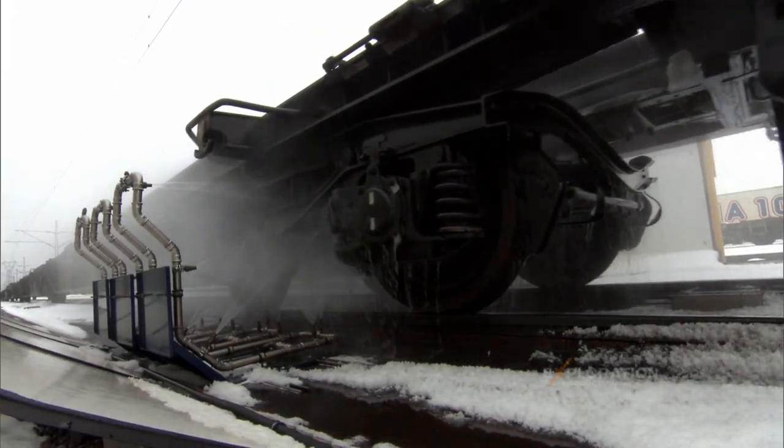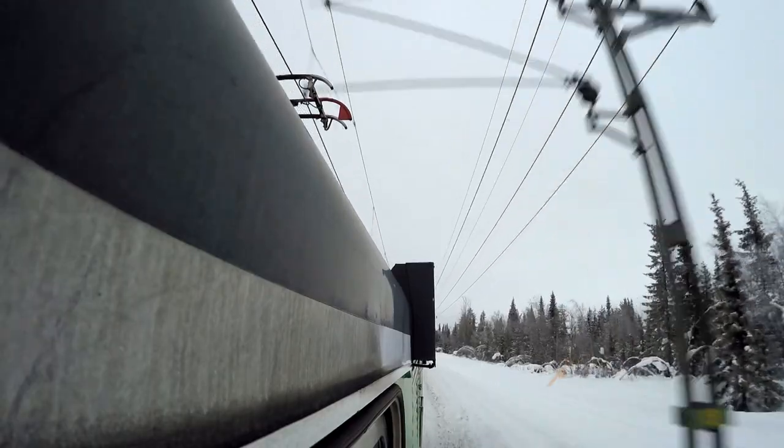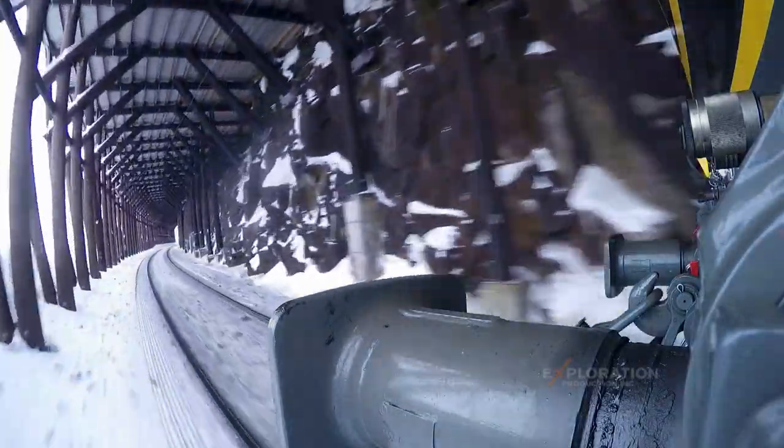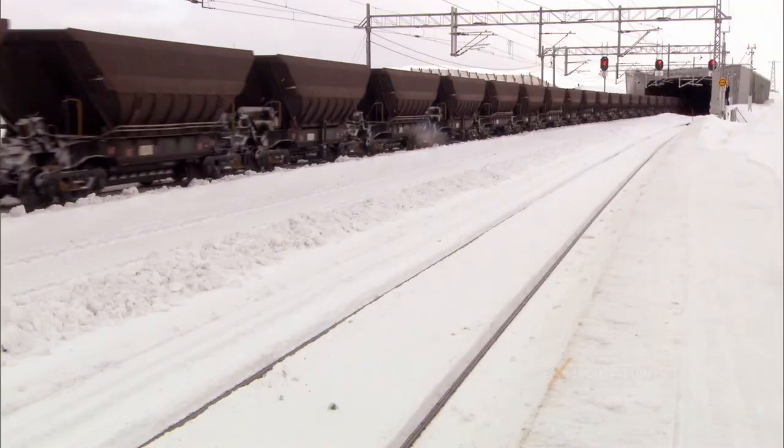We have to de-ice the train to make sure that we won't have any brake failure. This heavy traffic on this line — we are driving up to the north and down again. There is only one track. You have avalanches, they can't get through. It will be a long, long journey.